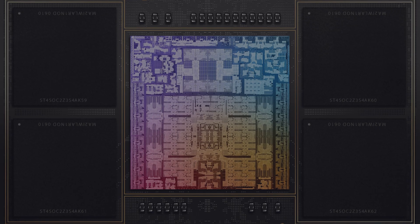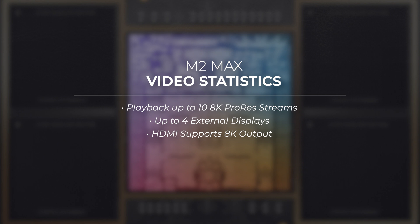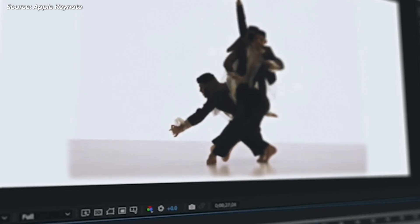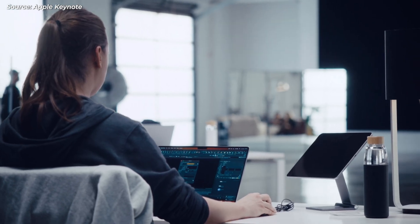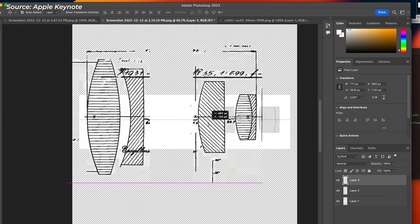But speaking of Max, the new M2 Max you can get in the 14 and 16-inch MacBook Pros bumps performance up even further. The M2 Max can play back up to 10 streams of 8K ProRes video and supports up to four external displays, and the HDMI output also supports 8K monitors. The M2 Max's support for an up to 38-core GPU means up to 30% faster graphics speed compared to the M1 Max, so tasks like powering visual effects, merging massive panorama images, and rendering complex video effects can all be done extremely quickly.